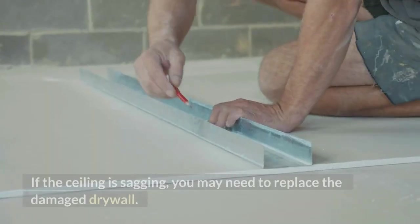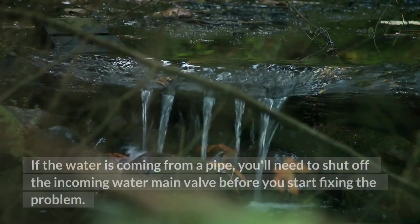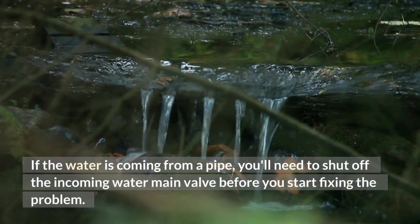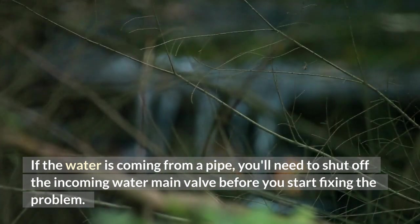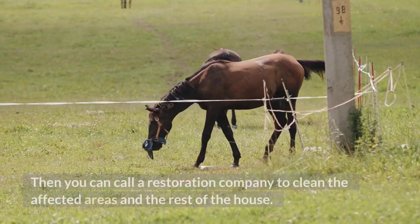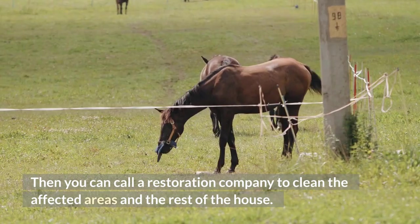If the ceiling is sagging, you may need to replace the damaged drywall. If the water is coming from a pipe, you'll need to shut off the incoming water main valve before you start fixing the problem. Then you can call a restoration company to clean the affected areas and the rest of the house.